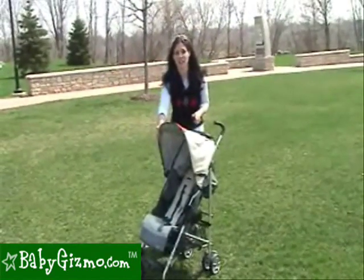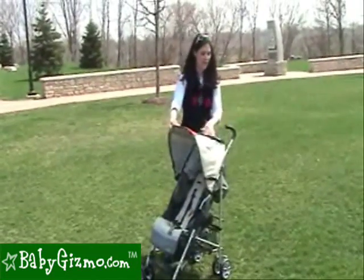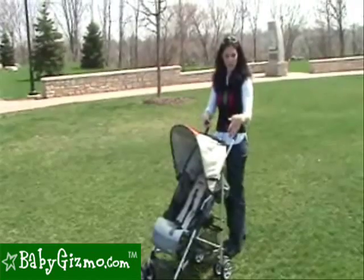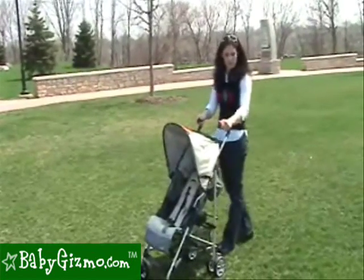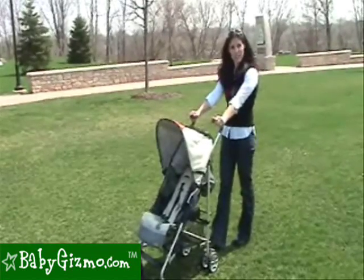Let's talk canopies. The Pearl has a great canopy that sufficiently shades your child and has a large peek-a-boo window on the back. We love the ergonomic handles on the back that are higher than most umbrella strollers, enabling taller moms and dads not to kick the frame if they have a longer stride.